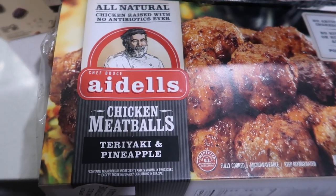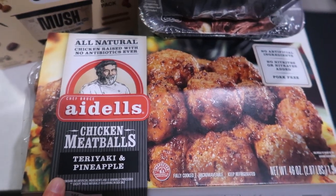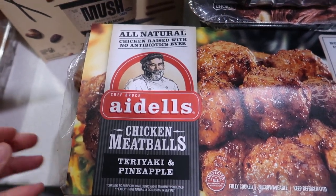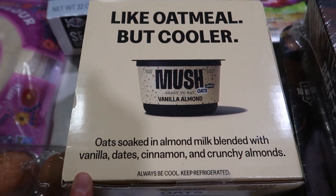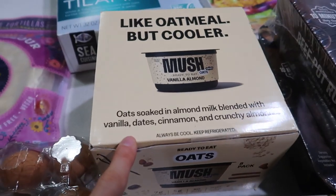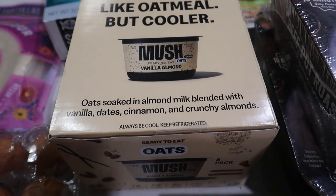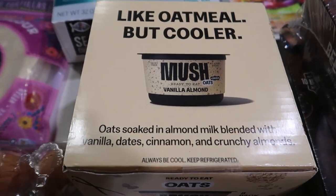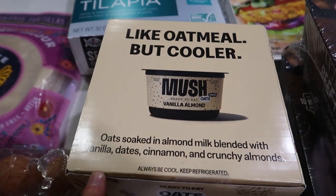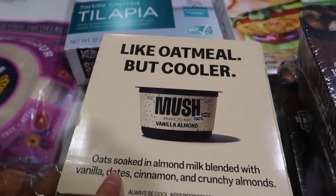We haven't tried these before — the chicken meatballs in teriyaki and pineapple flavor. This would be good for dinner on its own or over pasta. I'm so excited about this mush overnight oats. They had a big eight-pack. I've never tried it before but I've seen it all over and I've been dying to try it. I saw it there and thought, might as well just pick it up. I'll let you guys know how this is. I got the vanilla almond flavor — this was the only flavor they had, but it sounds really good.